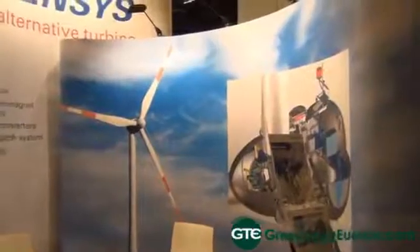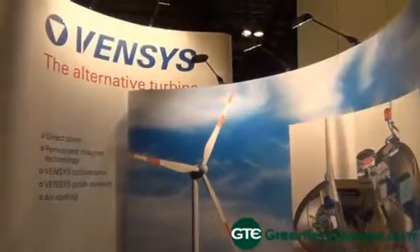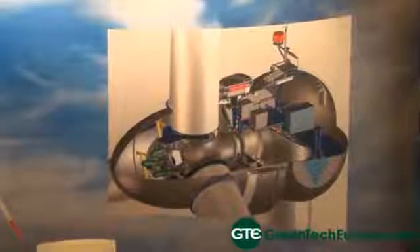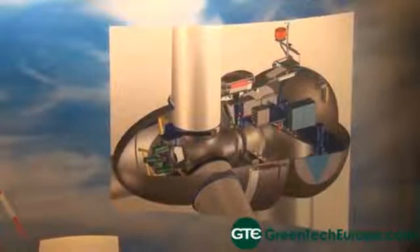What do those features mean for the reliability and efficiency of the turbine? It comes down to simplicity. All these technologies that we use make it a simple turbine, reducing the wear and tear of the mechanical components, which reduces the maintenance and the long-term ownership cost of this turbine for the customer.